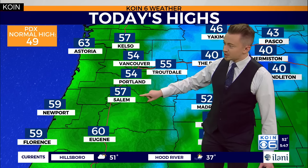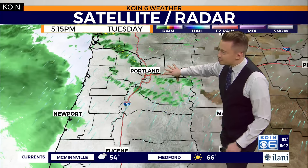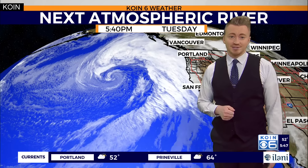It will stay widespread through the rest of this evening as our temperatures start to slide back into the low 50s, after our daytime highs managed to get up into the mid-50s for Portland, almost 60 degrees out towards Salem, Eugene, and Lane County. A far cry from Portland's average daytime high of about 49. We can thank atmospheric rivers for pushing in some tropical moisture, which we're picking up on moving through parts of the Portland area right now.